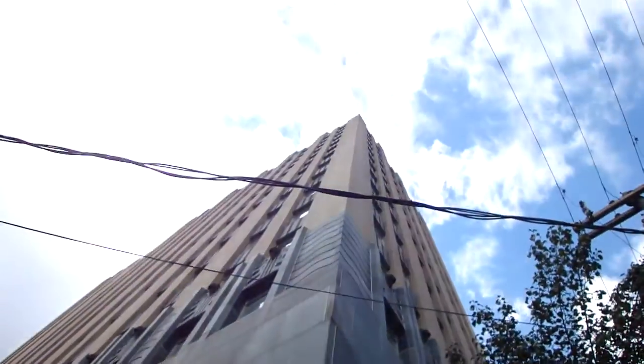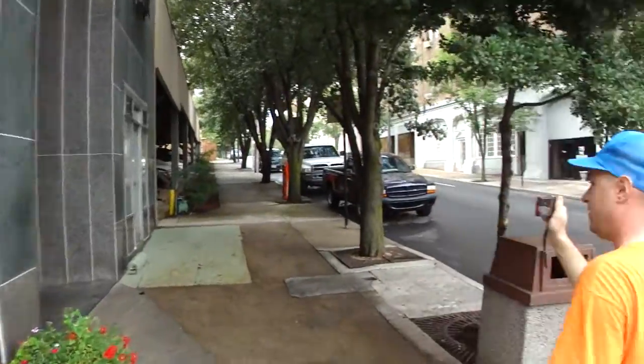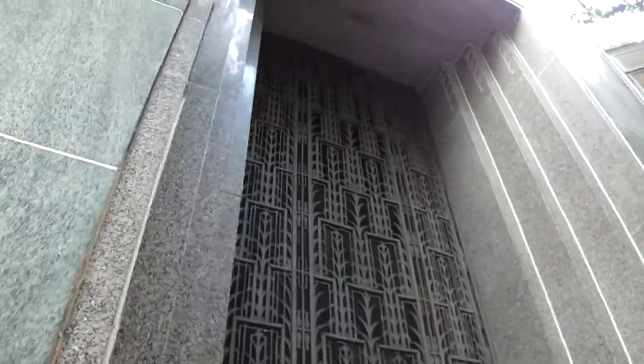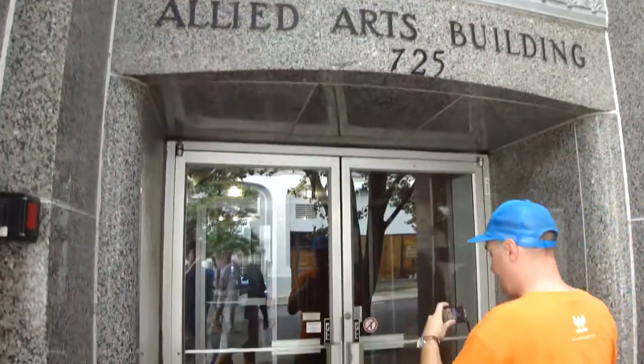We are at the Allied Arts Building in Lynchburg, Virginia — the tallest building. My grandmother remembers when they built this building. The lobby in here is amazing. Look at that steel work — it looks like the Empire State Building. Wait till you see this lobby. It's beautiful.